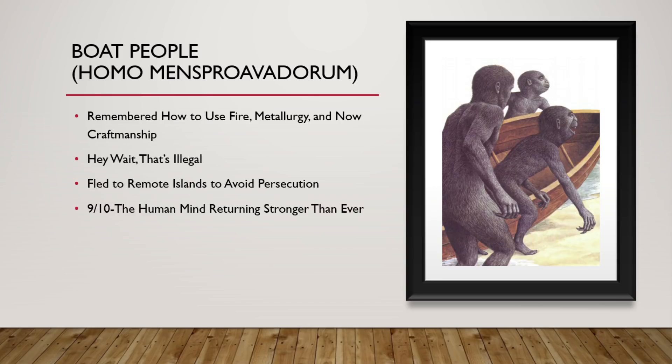These are the Boat People. They remembered how to use fire and metallurgy and craftsmanship, and immediately deemed it illegal. All the people that actually did want to use such technology to build boats or other such devices were hunted down, because the memory people kind of realized that their ancestors really dropped the ball on this one — maybe we shouldn't follow in their footsteps. 9 out of 10. The human mind is returning stronger than ever, now with a superpower that allows us to access historic memories.